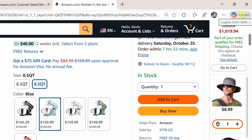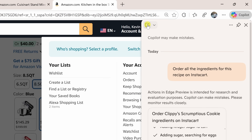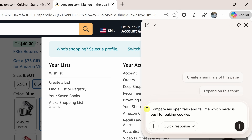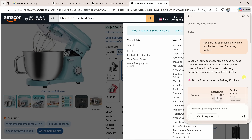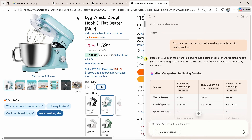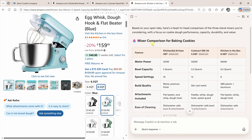Let's try asking Copilot. Let's click on the Copilot icon, start a new chat, and here I'll type in my prompt: compare my open tabs and tell me which mixer is best for baking cookies. Let's pin the Copilot window and expand it so we can see it a little better. And look at this — it pulls together a comparison for all of these different mixers.